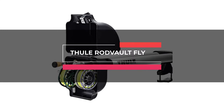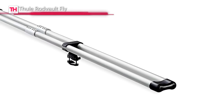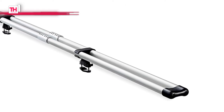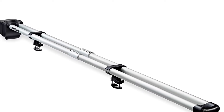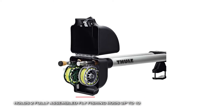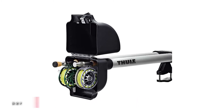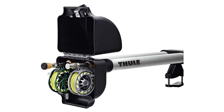Next is the Thule Rodvolt Fly. This Thule Rodvolt comes with aircraft-grade anodized aluminum rod tubes with heavy-duty glass-reinforced nylon reel case and provides maximum reel protection. It can accommodate reel diameters of up to 4-1/4-inch with fighting butts, and its compact design leaves room for adding a cargo box or kayak to the top of the car.